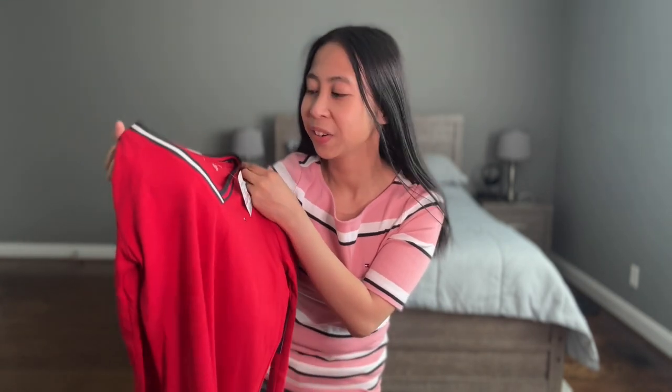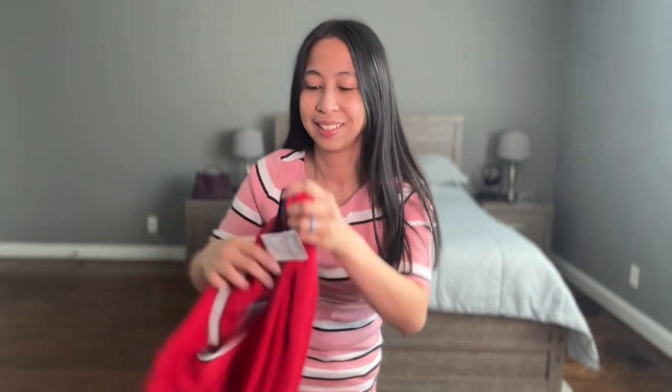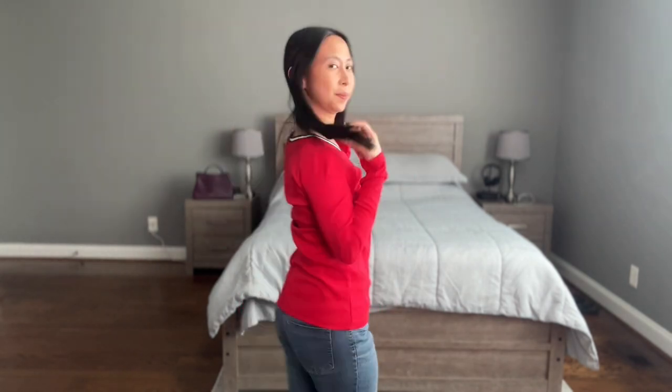Next one is Tommy Hilfiger again. This is extra small, originally $44.50 and now it's $9.99. I was actually debating between long sleeves and short sleeves, but I figured I would get the long sleeves because I'm usually cold. I like the little Tommy Hilfiger logo there and I like the combination — it's V-shaped. It's so comfy. This is also 100% cotton. I really like it.